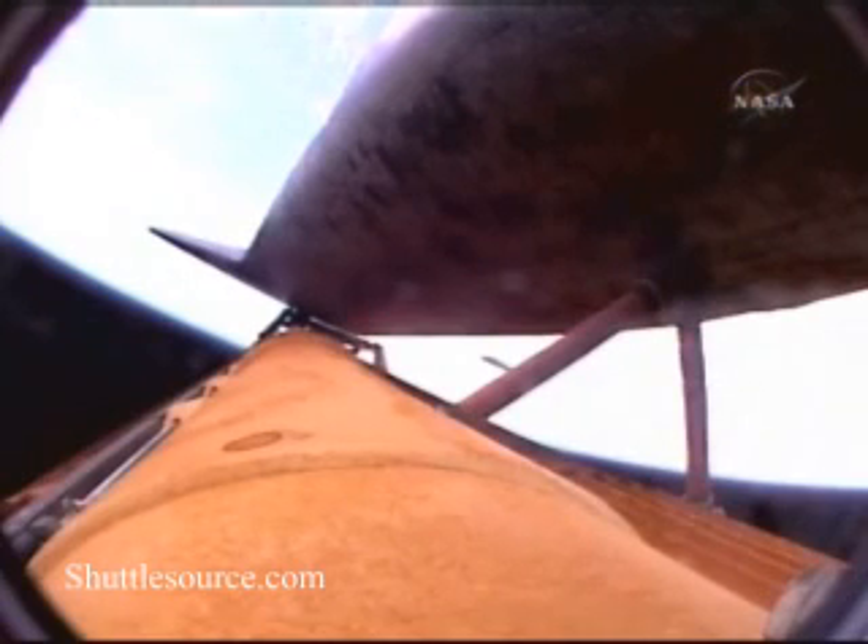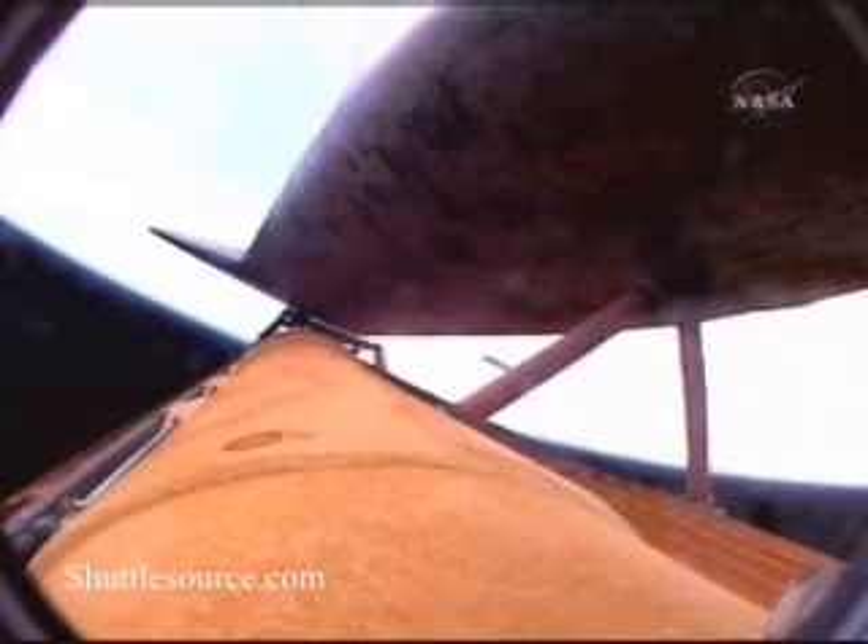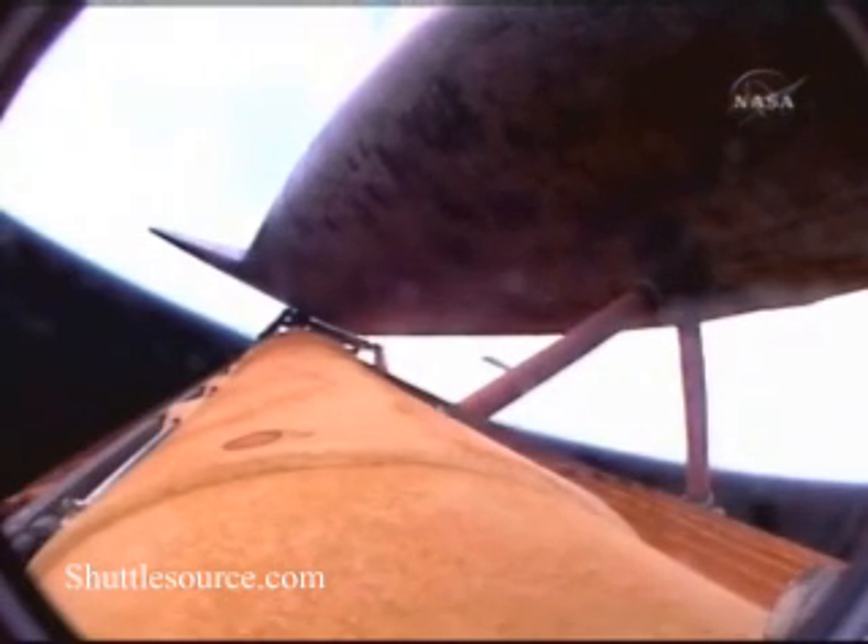Discovery, Houston: negative return. Discovery is now flying too high and too fast to return to the Kennedy Space Center and the shuttle landing facility in the event of an engine failure. However, all three main engines are still continuing to function well. Discovery at an altitude of 62 statute miles, flying 172 miles downrange from the Kennedy Space Center at 5,400 miles per hour.